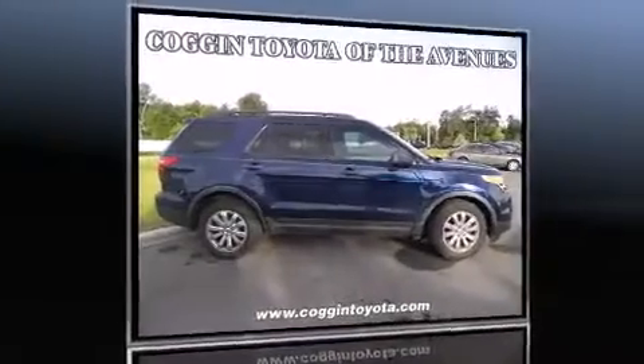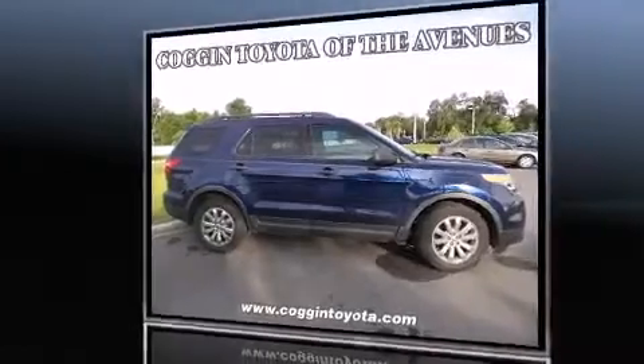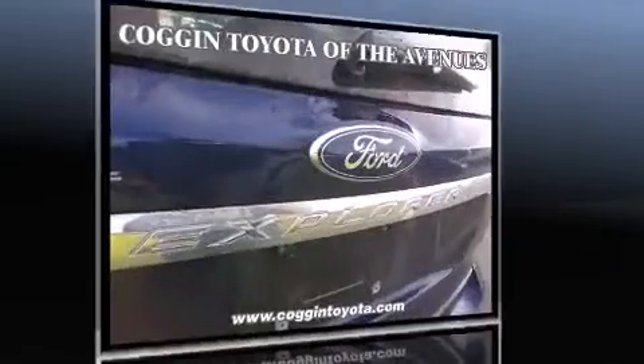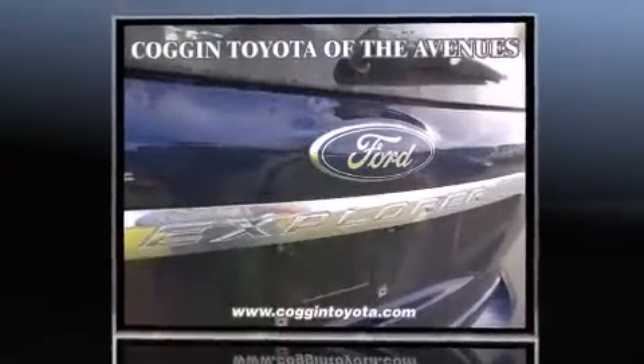Come test drive this 2011 Ford Explorer. A 3.5-liter V6 engine pairs with a sophisticated six-speed automatic transmission, and for added security, Dynamic Stability Control supplements the drivetrain.